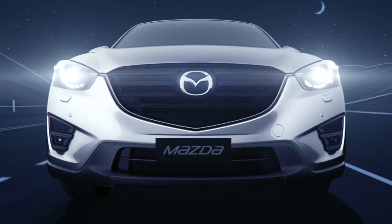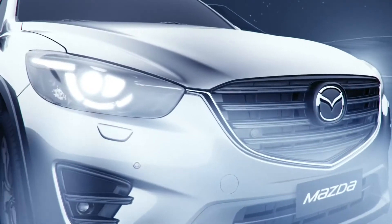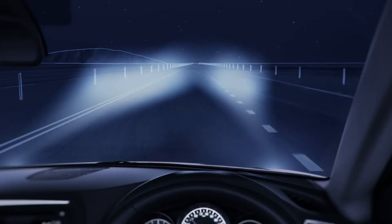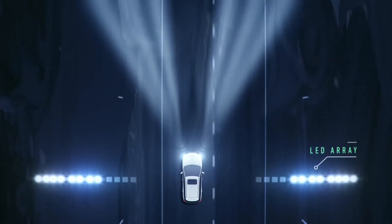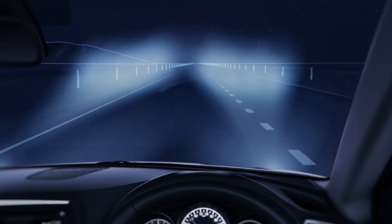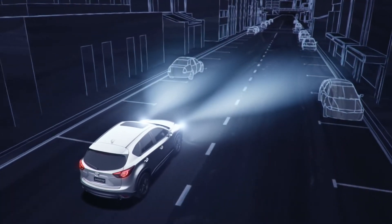Mazda's adaptive LED headlamps, or ALH, improve visibility at night and prevent other drivers from being blinded by your headlamps. The headlamps feature a row of LEDs, each one illuminating a different section of the road ahead, while a motor controls the height of the headlamp beam according to the speed you're travelling. There's also low beam LEDs that illuminate a wider area on either side of your car.